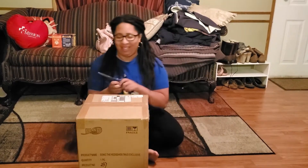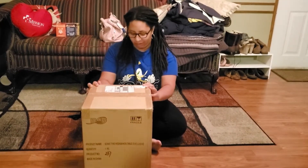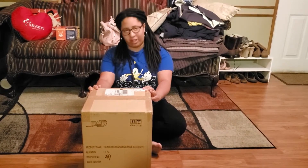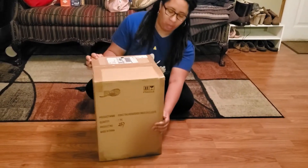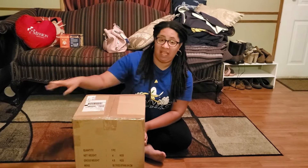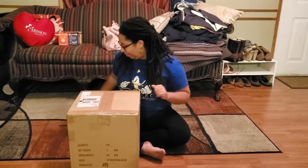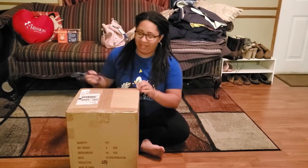Hey guys, welcome back to Santa's Finchie Gaming. Today I have here a first four-figure statue. It is Sonic the Hedgehog Tails exclusive number 237. When we open the box, it should tell me on the Tails box how many were made, but it is the exclusive. This is my third statue from them and I am about to open it.